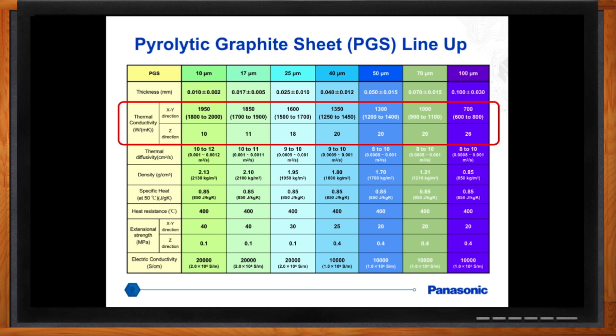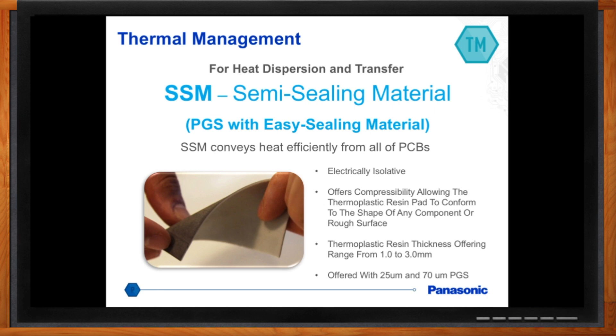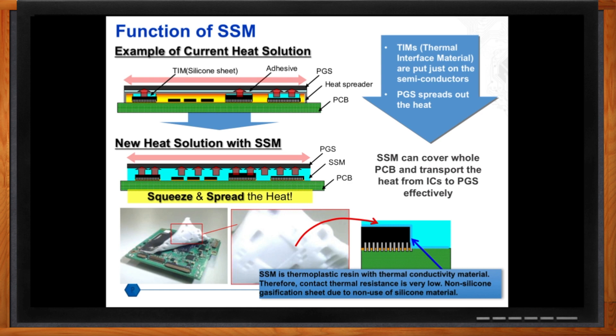Let's talk about my printed circuit board. What do you have that can help me out there? PGS isn't effective in every single case. You'll have cases where you have rough, uneven surfaces, and for that, we introduced a material called the semi-sealing material. Basically, this is a thermoplastic resin material with PGS adhered to it. Using a PCB is a great example — you could have a PCB with components that have uneven heights. The semi-sealing material, after you apply heat and pressure to it, conforms to the different components, reduces what we call thermal resistance, and allows you to absorb heat from the different components and evenly spread it out to the PGS, which then accelerates heat transfer to the heat sink.